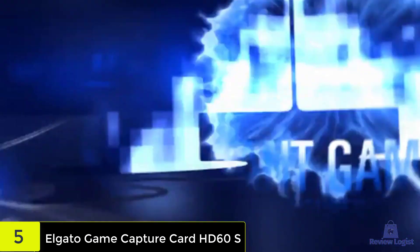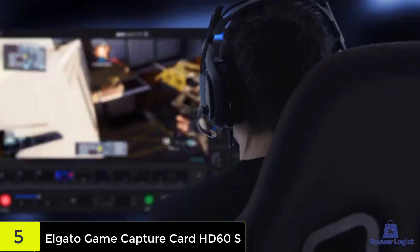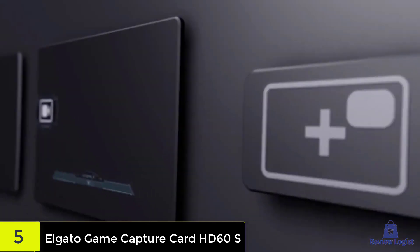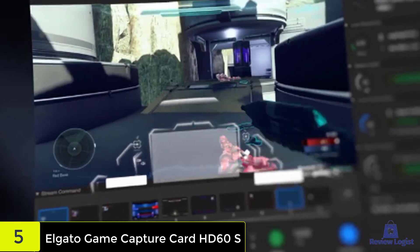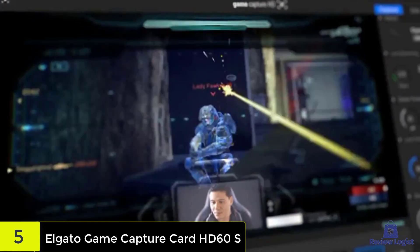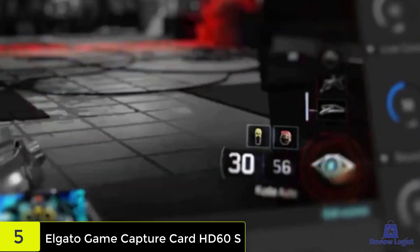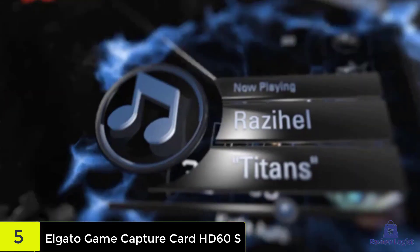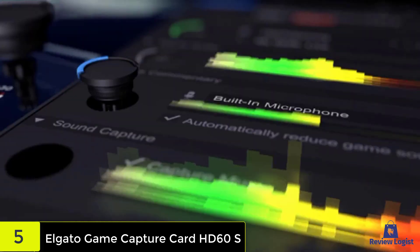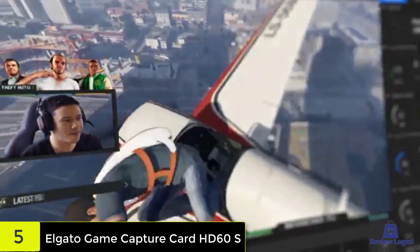Few brands are as recognizable for their line of capture cards as Elgato, and the HD60s proves why. While it's not the most advanced model out there — it doesn't support 4K video, for example — it is one of the most well-rounded, including everything both casual and serious gamers alike need to record and share their best moments. Features like instant streaming allow you to instantly upload your gameplay to Twitch and YouTube, while flashback recording lets you retroactively save footage. It's also extremely easy to set up and get going, thanks to its simple plug-and-play design. Check out the description for more information about this product and the latest price.